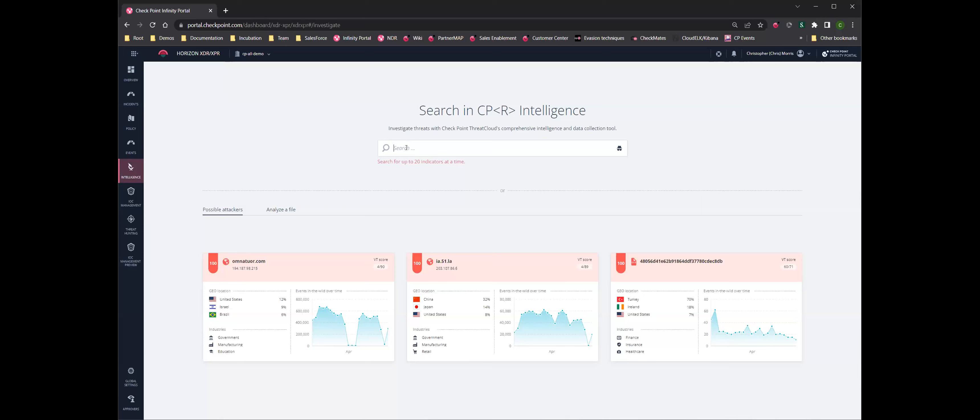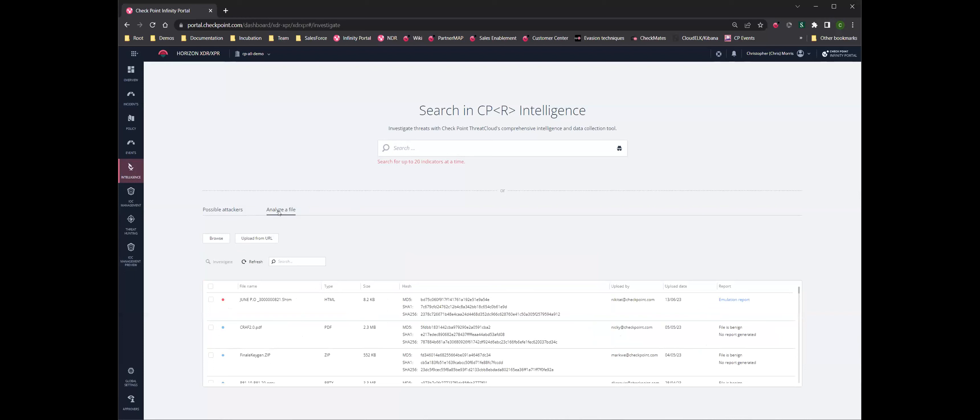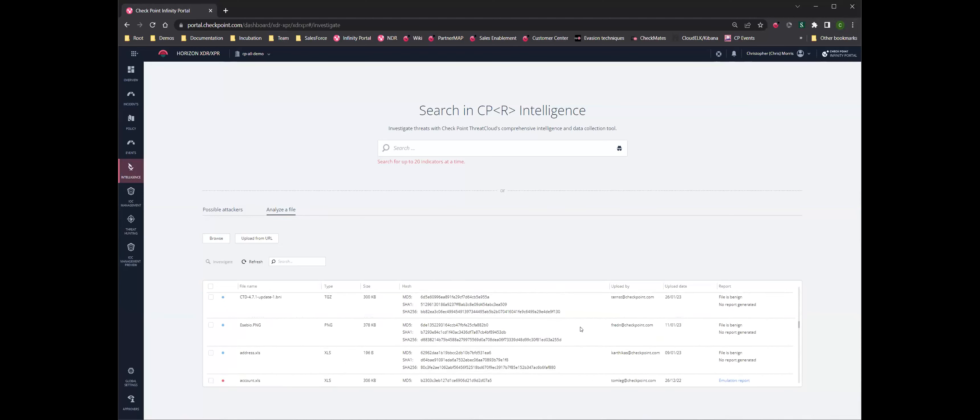You also have the ability to analyze a file — this is access to the Checkpoint Sandblast Threat Emulation network of servers. You're able to upload a file. Say you've got a suspect file — you were working on a computer in finance and noticed a file in the Sys32 directory that wasn't part of your gold image. Upload it, see what we know about it. We'll take that file, pop it into a cloud VM, double-click on it and see what happens. If anything malicious is observed, we'll give you a Threat Emulation Report.